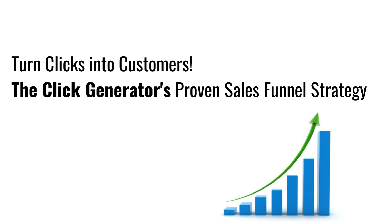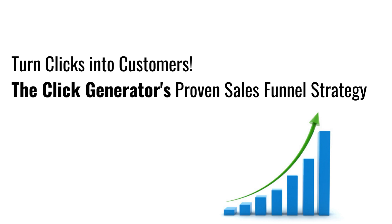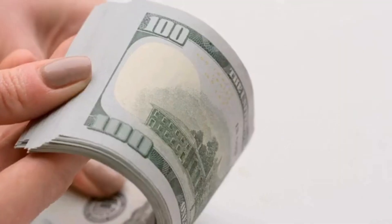Are you looking for a way to generate more sales? One strategy that you can use is to send people through a high converting sales funnel that guides them through a series of steps, offering them multiple products, in turn giving you a chance to earn from multiple products within the funnel.